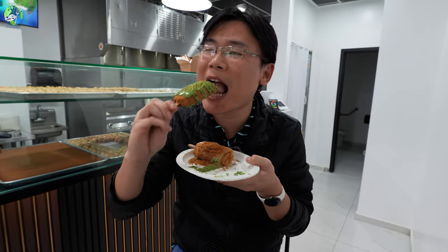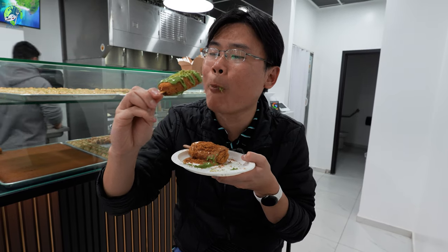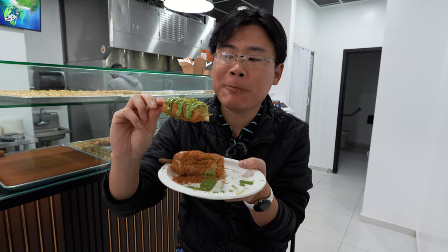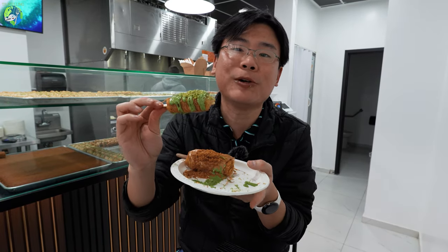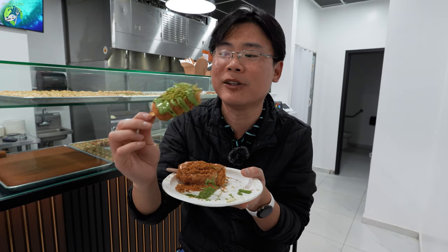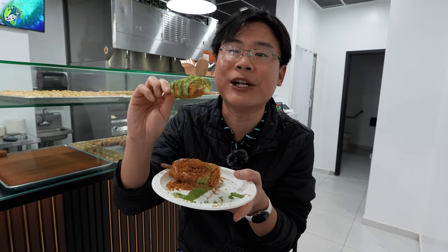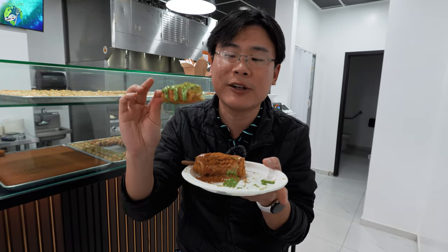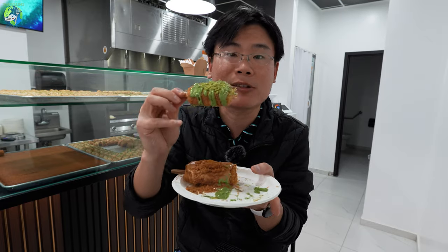Mmm, the pistachio taste is so good, and I love that there's crushed pistachios as well. For someone who loves pistachio like me, you will love this. Inside, they actually use cream instead of cheese, so you don't get that cheese pull. But it's very, very tasty — on the sweeter side, being a popsicle with sauce and everything.